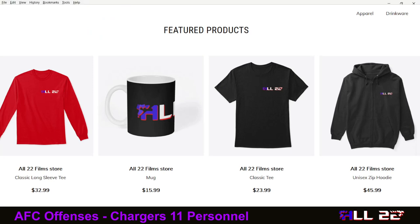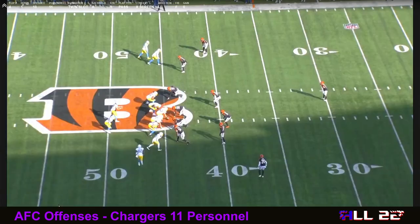I started a Teespring. Basically all I'm trying to do is get people to buy the merchandise and give me some feedback. It's up to 21 purchases. I actually have a coffee mug now — I was surprised at the quality of the graphic. The company is Hanes for the shirts. One more formation we'll talk about for the Chargers, and that's going to be what I call twin slot.